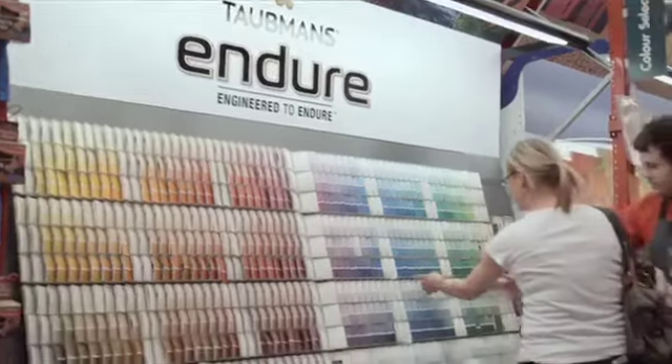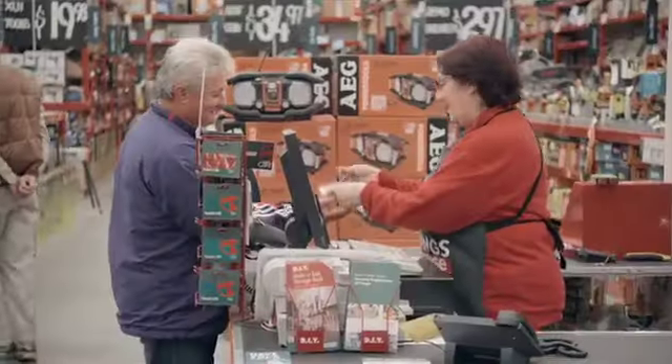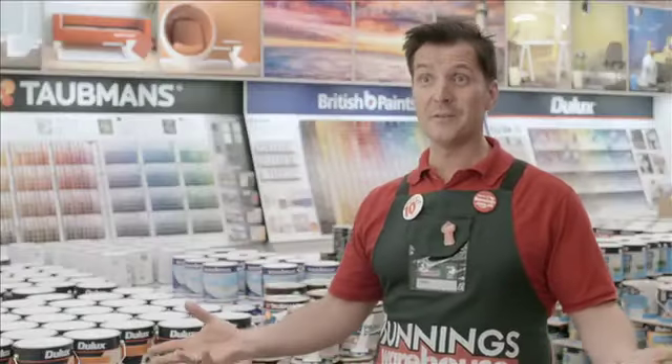You can have a small project in mind when you come into the store, but with our lowest prices you can actually start a project that's bigger than what you thought and actually get it finished.